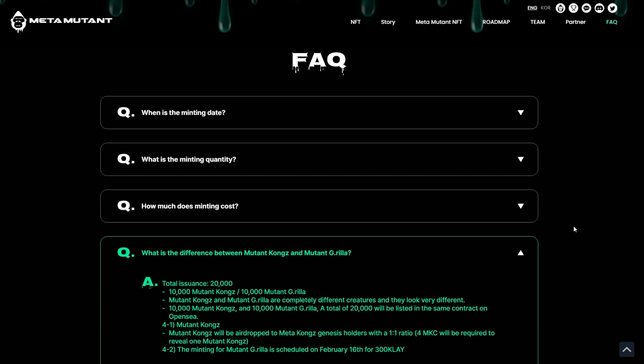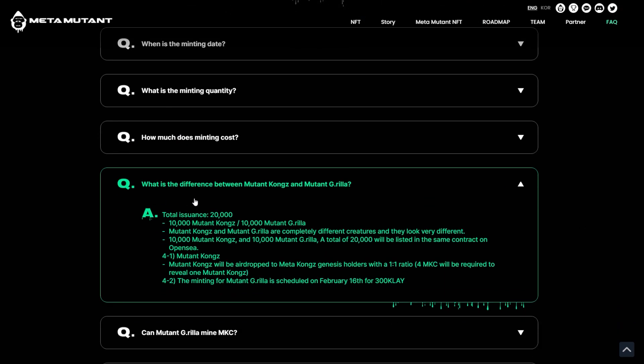If you go down to the bottom of their page, they do have an FAQ section. I think the most asked question was: what is the difference between the Mutant Kongs and the Mutant Gorillas? It says Mutant Kongs will be airdropped to Meta Kongs Genesis holders with a one-to-one ratio, and four MKC will be required to reveal one of the Mutant Kongs. This is huge — you get a free NFT just for holding one of the initial Meta Kongs. With the Mutant Gorillas, this one was minted a few weeks ago, so they are different, but one of them was much cheaper to mint because it was essentially free — you just had to pay the tokens to reveal it.